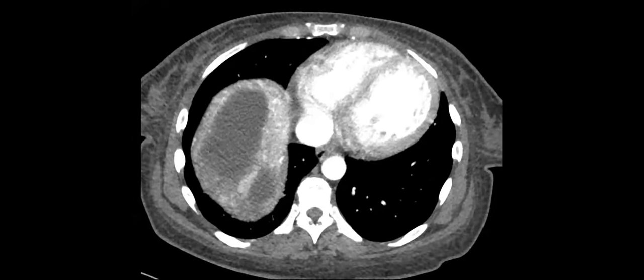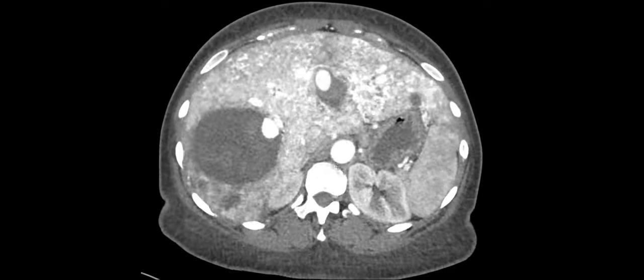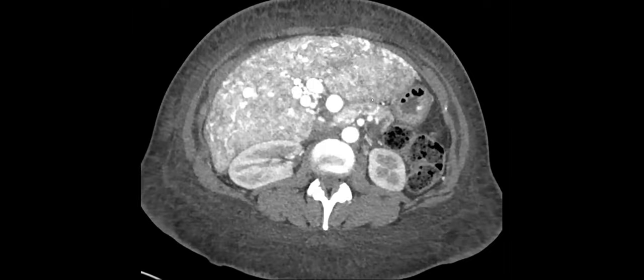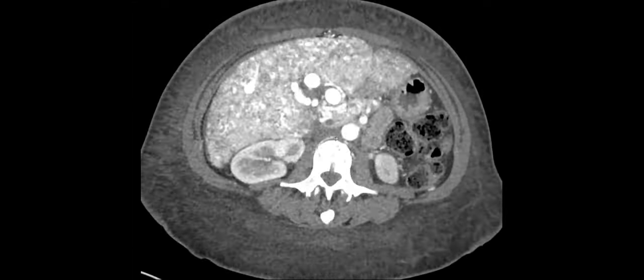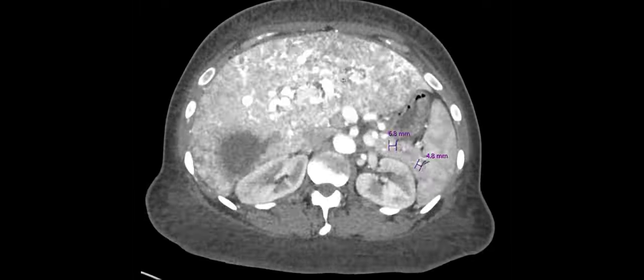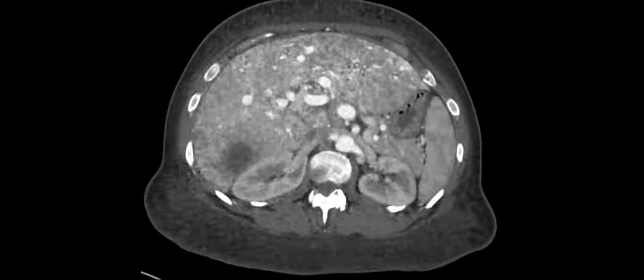This will be more of a show-and-tell case — very extensive involvement by a disease I just wanted to show. Numerous vascular lesions throughout almost all the visualized organs, including a lot in the pancreas and liver, and a few in the stomach, small and large bowel. Any thoughts? HHT — yep, that's it. This is Osler-Weber-Rendu syndrome.